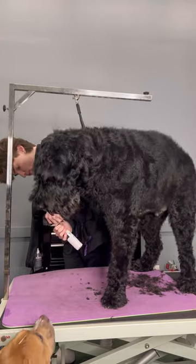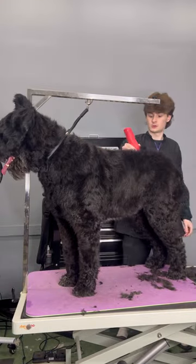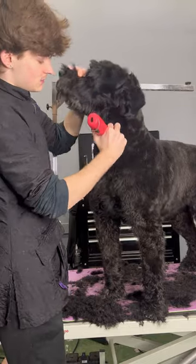After I wrestled this life-size gorilla for his nails, I start doing his haircut and he's kind of getting a modified giant schnauzer pattern.